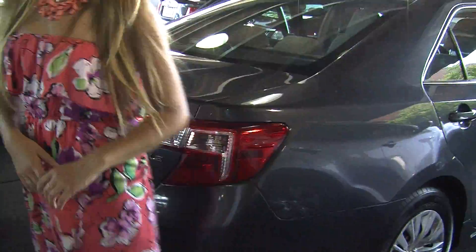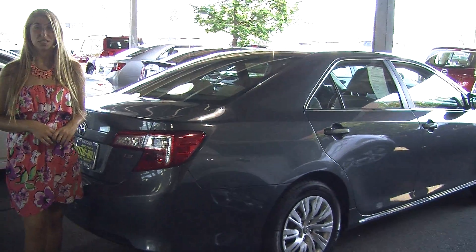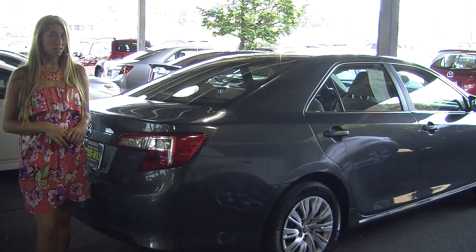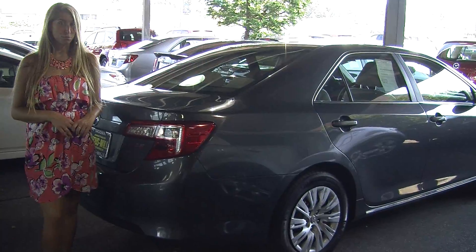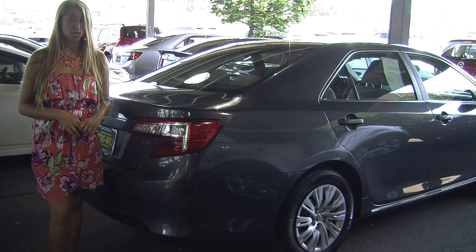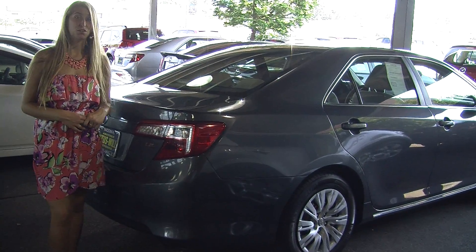All of our inventory at Titus Will goes through a thorough safety inspection. They are beautifully detailed so you can purchase with confidence. Give us a call today to set up a test drive with one of our professional sales representatives at 253-475-4155. Thank you for clicking on our virtual tour.